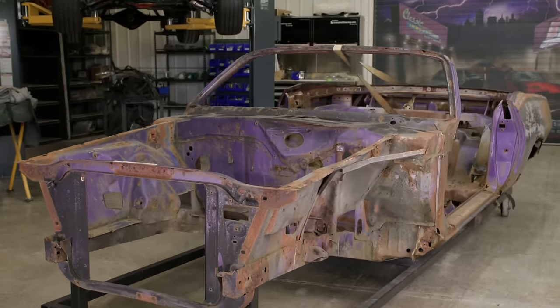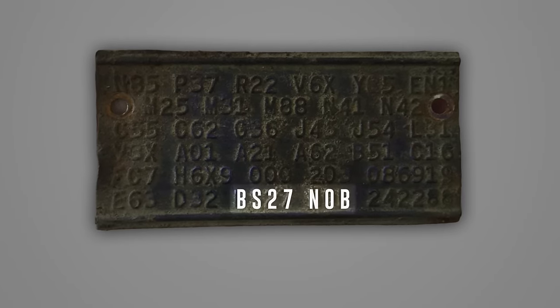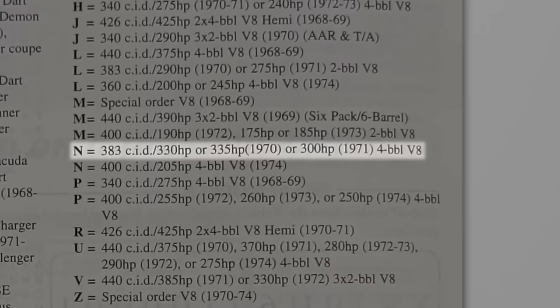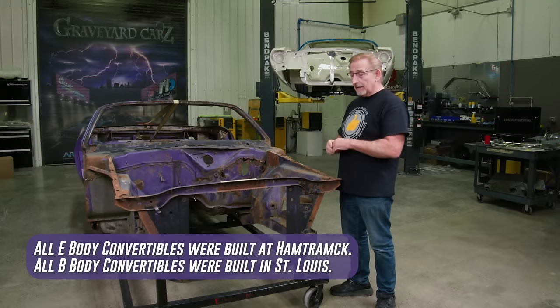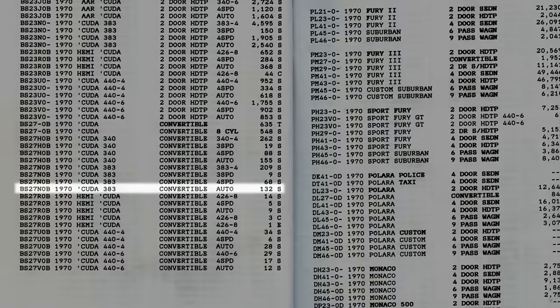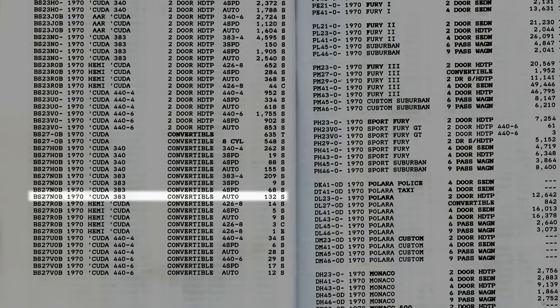Now this is something you're going to want to pay attention to. On our 1970 Cuda, BS27N0B — that means it's a real Cuda with a 383 four-barrel high-performance engine, made in Hamtramck. All convertibles were made in Hamtramck, Michigan; they didn't make any in the LA plant. It's a real Cuda in violet, 383 automatic. They made 132 of them — not a ton, but not one either. By the time you break down the codes, the features, and the options, there's a very good chance it's a one-of-one car.